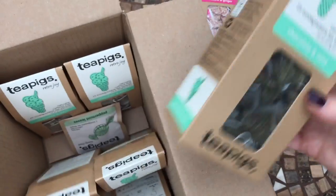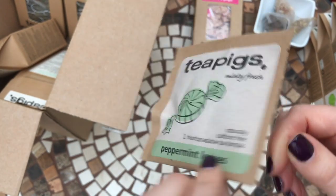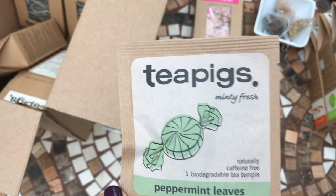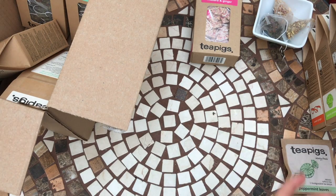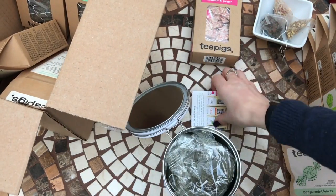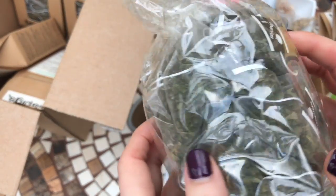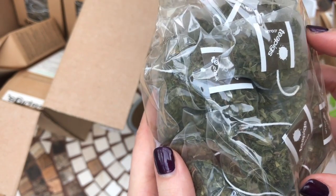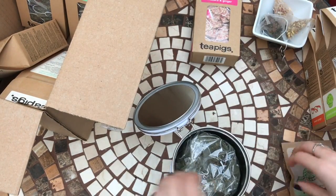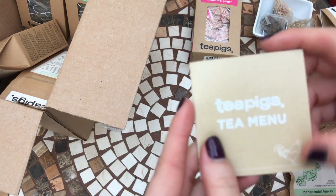They also tend to put a sample tea bag in the box. In this one I got peppermint leaves tea, which is the very first Tea Pigs tea I ever tried and made me want to try even more. I already have peppermint leaves — it's one of my original favorites — and I've got one of their tins here. These are the peppermint leaves tea bags, just like the chocolate mint but obviously without the chocolate flecks — just pure peppermint. It's a really delicious peppermint tea. They also do tins to keep your tea in.